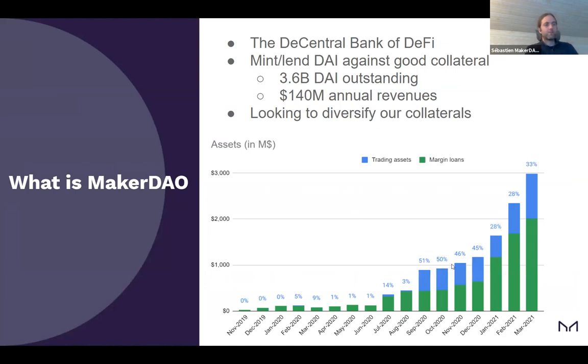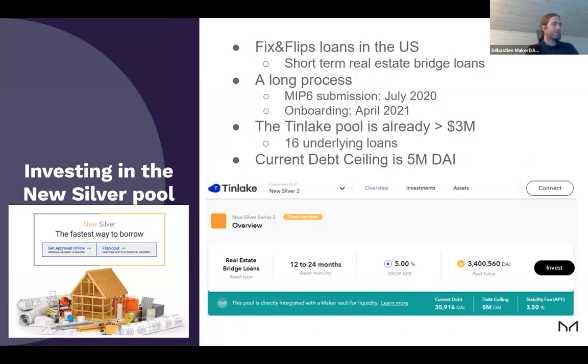If we can invest more in yielding assets, we can push this value to DAI via the DSR, which might be integrated in the Tinlake pool as well so the reserve earns money. Investing in the NewSilver pool — these are fix and flip loans in the US. The MIP6 submission was in July 2020 and the onboarding was last week. The pool already has 16 underlying loans. We fixed the debt ceiling at 5 million as a start, and we can grow this as needed to accompany the growth of NewSilver.